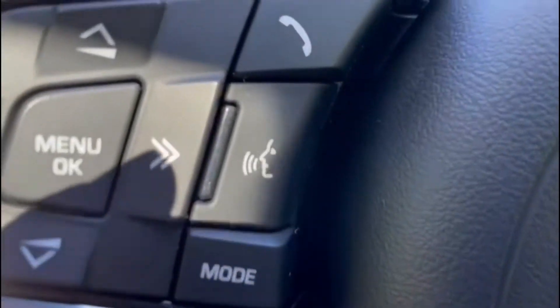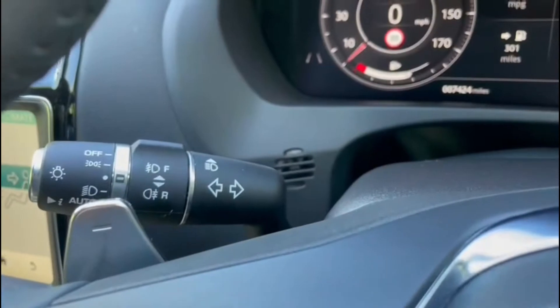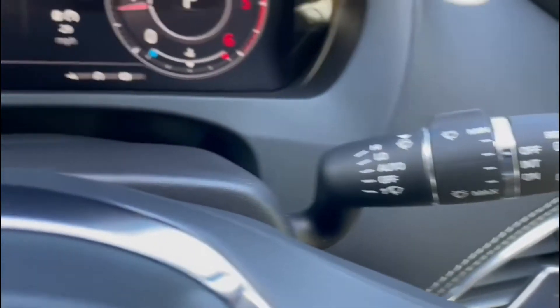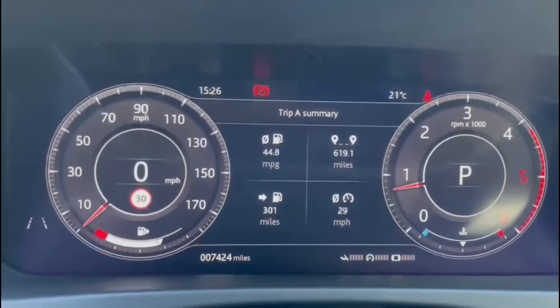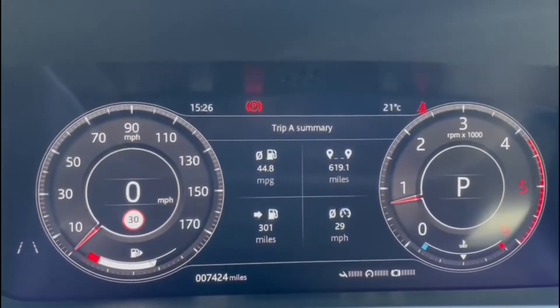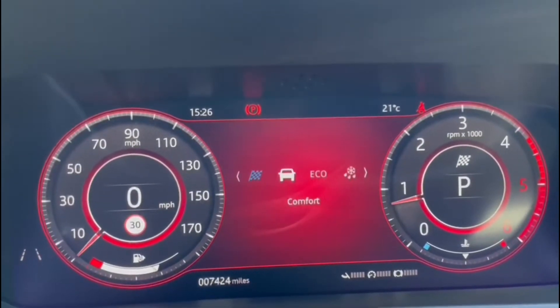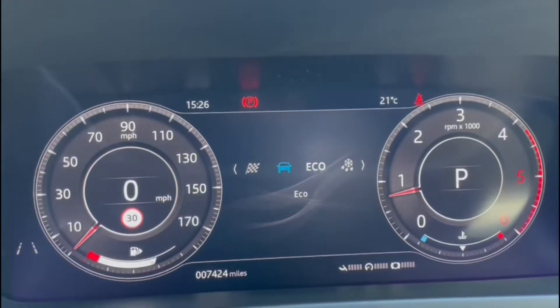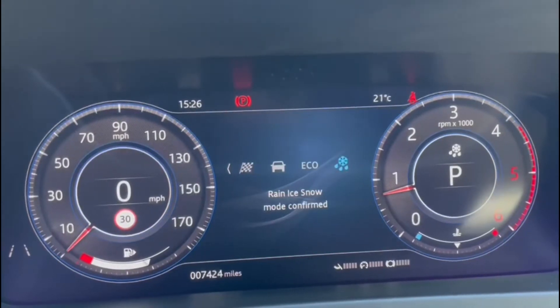And a very nice suede headlining with this huge panoramic roof. Moving on to the steering wheel, we have voice activation, lane keep assist, and a heated steering wheel. We also have automatic headlights, automatic wipers, and a full screen driver's display which will also change with the driving mode — dynamic will go red, comfort gray, eco will be green, and rain, ice and snow will be blue.